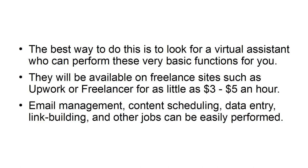Email management, content scheduling, basic data entry, link building, and other jobs can be easily performed by a Virtual Assistant.